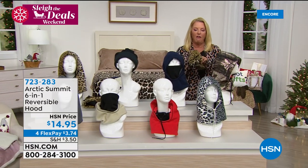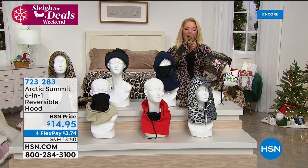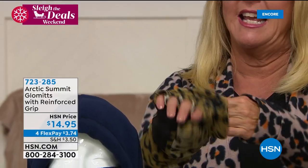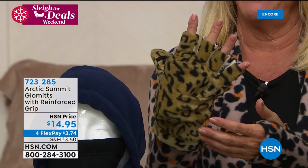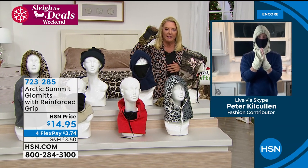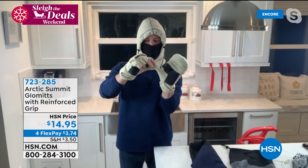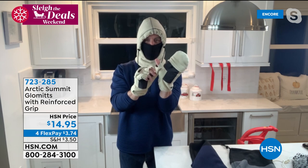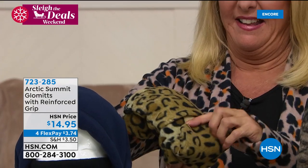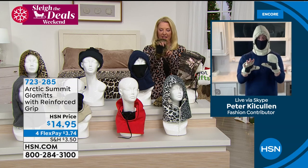These are called the glommets with the reinforced grip. They're awesome. You can have that glove when you need it, and you can have that mitten which is super warm. We even have one over the thumb — you can take the thumb out or put it back in. They're fantastic. The grip works right, and they match up nicely with whatever hood you're buying. I'm wearing the oyster white and the glommets to match. You're ready for winter.